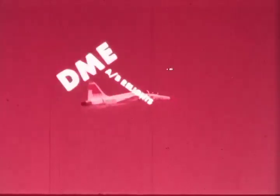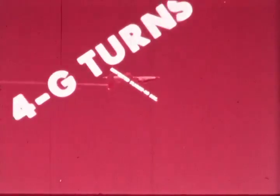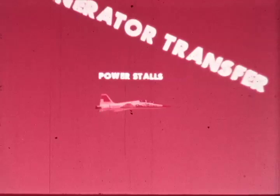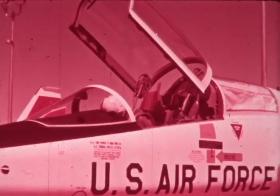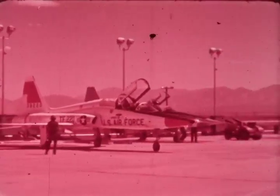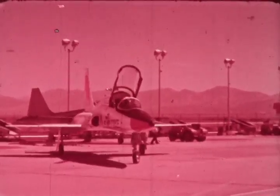First mission for all new T-38s is the trip through its basic performance envelope, where all checks are conducted and must be passed satisfactorily before acceptance can be accomplished. Air Force pilots from the base designated to receive the new T-38 fly it home, where its important role begins — the role for which it was designed: supersonic, high performance.